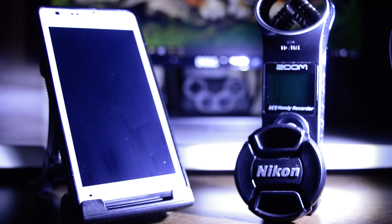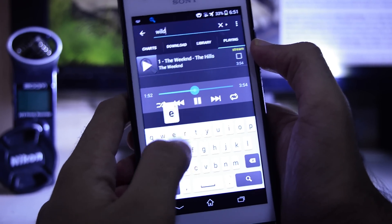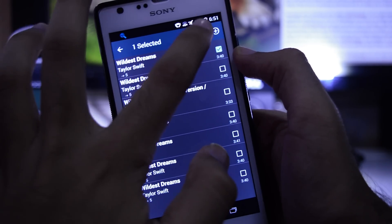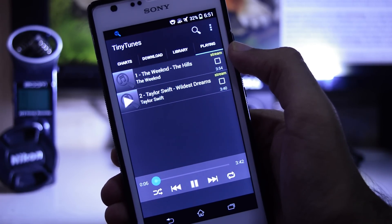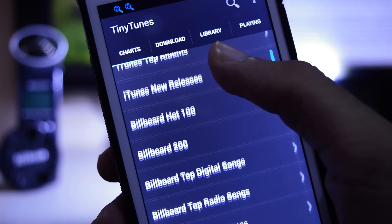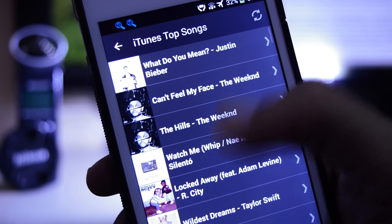The first application on the list is TinyTunes. Many people cannot live even a day without listening to music. TinyTunes is a free music downloading and streaming app for Android. You can search through millions of songs from the internet and download or stream them directly from your phone. You can also explore music through different categories like iTunes top songs, album releases, Billboard Top 100, genres, and more.